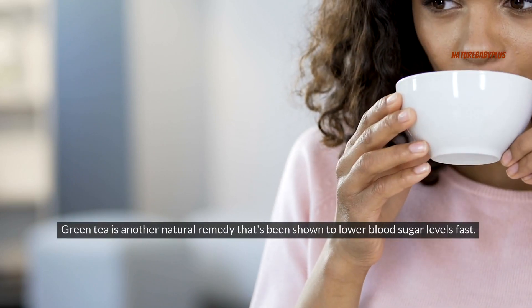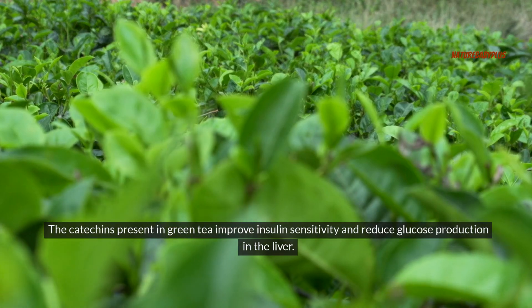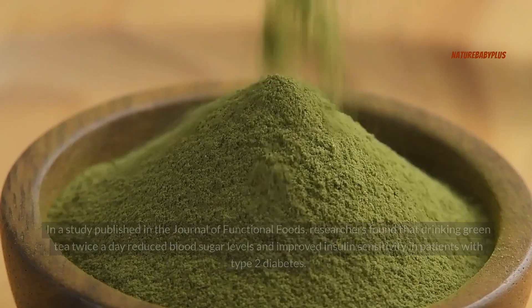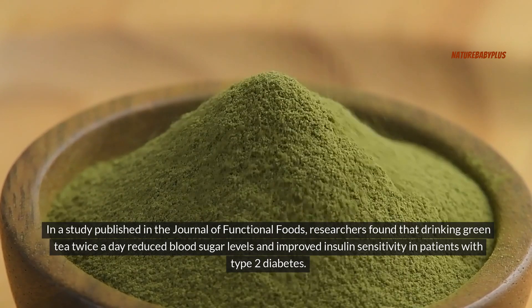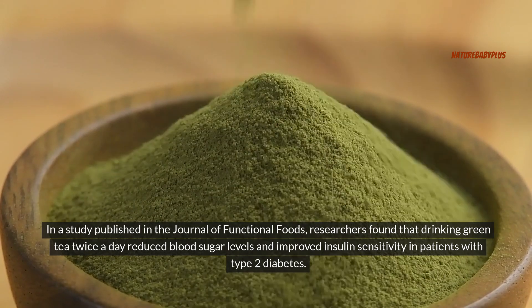Green tea is another natural remedy that's been shown to lower blood sugar levels fast. The catechins present in green tea improve insulin sensitivity and reduce glucose production in the liver. In a study published in the Journal of Functional Foods, researchers found that drinking green tea twice a day reduced blood sugar levels and improved insulin sensitivity in patients with type 2 diabetes.